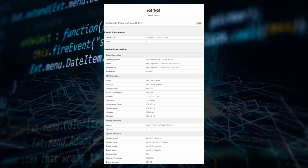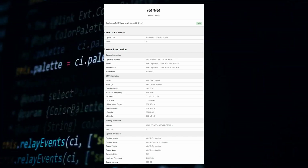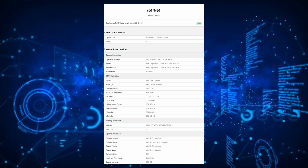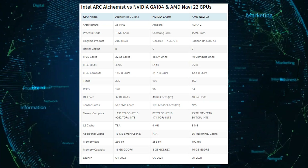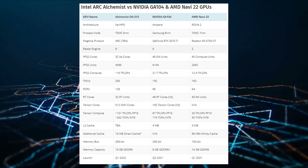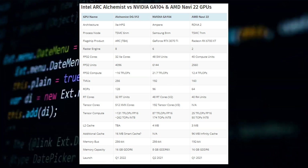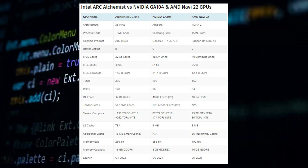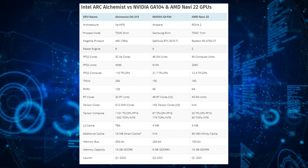The top Alchemist 512EU variant is just one configuration listed so far, utilizing the full die with 4096 cores and a 256-bit bus interface. The Alchemist 512EU chip is expected to be bigger than AMD's RDNA 2 and NVIDIA's Ampere offerings. NVIDIA packs tensor cores and much bigger RT cores in its chips, while AMD's RDNA 2 chips pack a single ray accelerator unit per CU and its infinity cache.